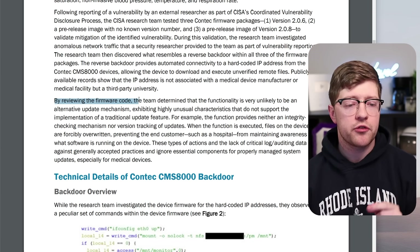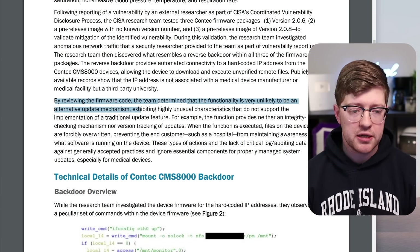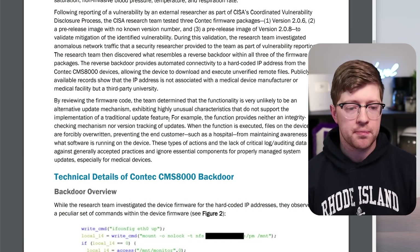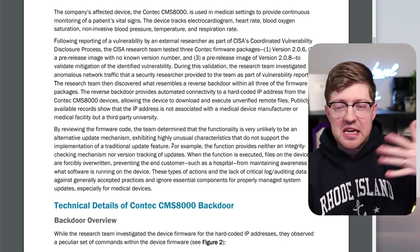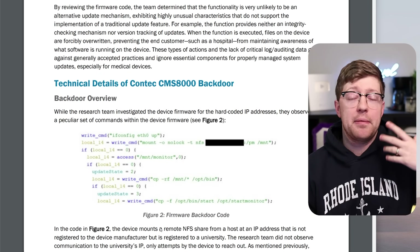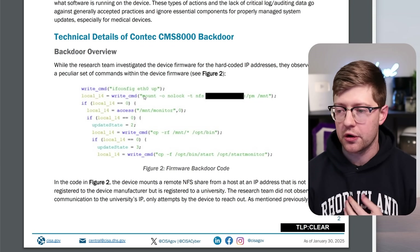After reviewing the firmware code, the team determined that the functionality is very unlikely to be an alternative update mechanism, exhibiting highly unusual characteristics that do not support implementation of a traditional update feature. The reason they even decided to look at this device was a TCP SYN going out to some random IP address every time the device booted up, which made them suspicious. They pulled the firmware out of the device and revealed this backdoor.